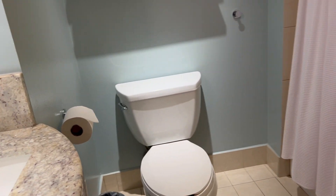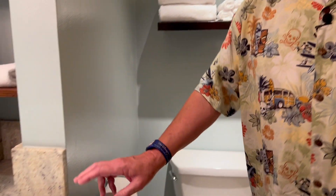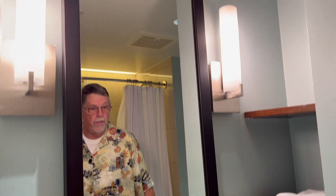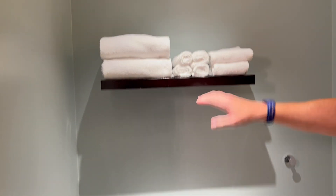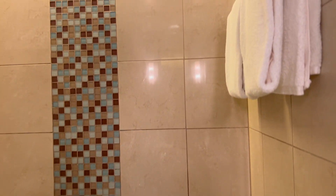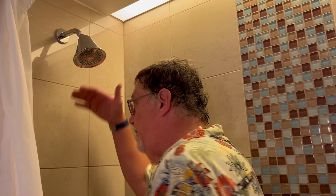So let's go into the bathroom. I do like the tiling, though who knows if it'll stay. They have a single sink with all your towels and washcloths, plus more towels and washcloths up top. There's an ADA-compliant toilet. And then — I'll do the Steve test — the shower is tall enough.